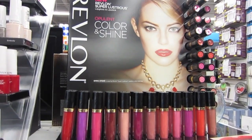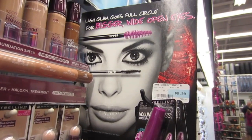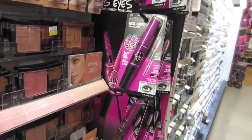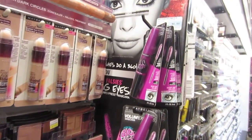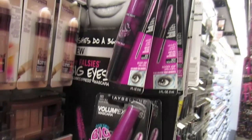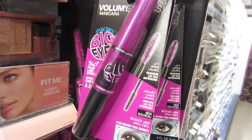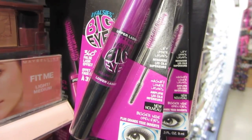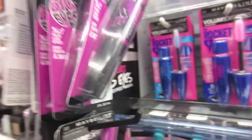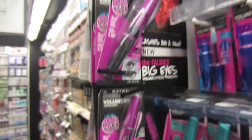I like the glosses in particular. $6.99 for the Big Eyes — they've got a couple of Big Eyes displays here. So far so good. I'm not a big person to do my bottom lashes but I do like this little brush for the bottom lashes. Wow, it's double-sided!